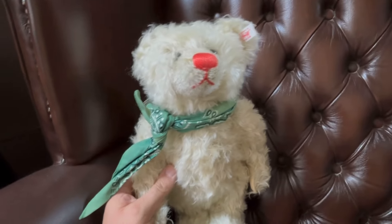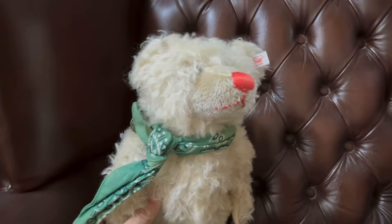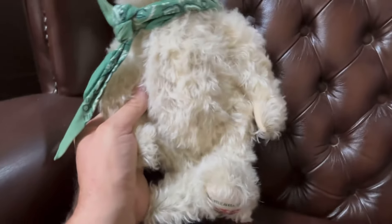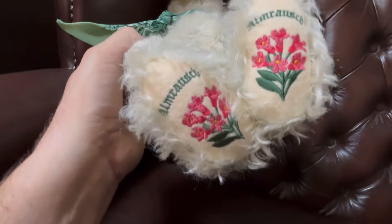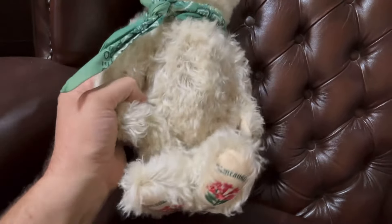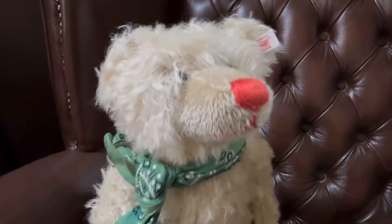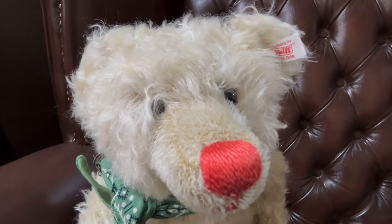Maybe you could let us know in the comments if you've got any Steiff teddy bears — what's your favourite one, or look at this collection here and tell us which is your favourite. Now I like this one because he looks a bit scruffy — I think this is done purposely. He's got a red nose, the button in the ear, the white tag, and just a bit of a scruffy look to him. Is this a special edition? Because look at those feet — I'm sure there's something about that, I'm no Steiff expert. No growl on that one, but a nice looking Steiff teddy bear.